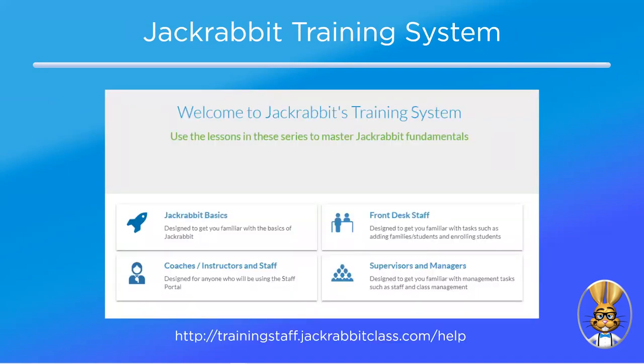You can use the Jackrabbit training system, which helps with one of your four C's: clarification. The training system guides staff through a series of lessons to build their knowledge and confidence to complete tasks in Jackrabbit. It's organized by user roles: Jackrabbit Basics for everyone who uses the application; Coaches/Instructors and Staff for anyone using the staff portal; Front Desk Staff for users performing front desk tasks; and Supervisors and Managers for those performing more advanced tasks. You can access it from the Jackrabbit application using the question mark icon on the blue menu bar.